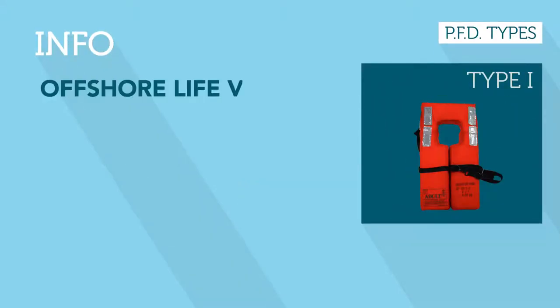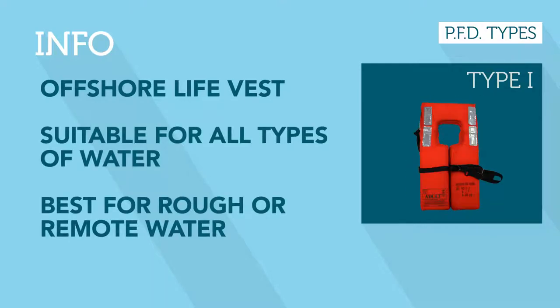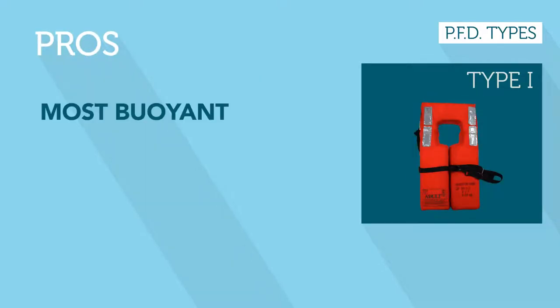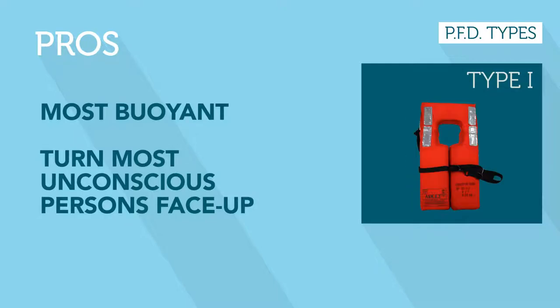Type 1 PFDs, or offshore vests, serve best in open, rough, or remote water where rescue may be slow to arrive, but are suitable for all water situations. They provide the most buoyancy and will turn most unconscious wearers face up in the water.